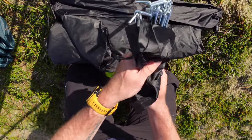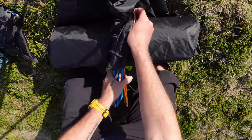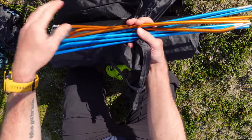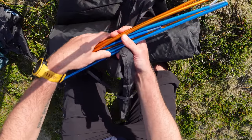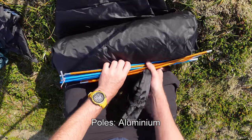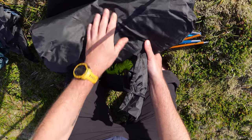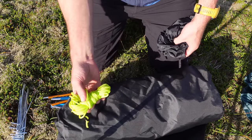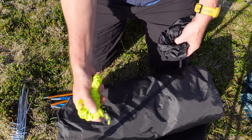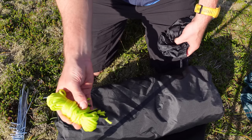You've got 17 steel pegs, two sets of poles — the orange one to the feet, the blue poles up to the head. You've got an inner and obviously a flysheet, and four guy lines. I'd be swapping those out to be honest — get some proper line locks and Dyneema.